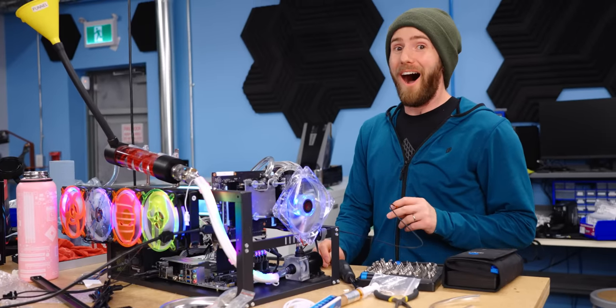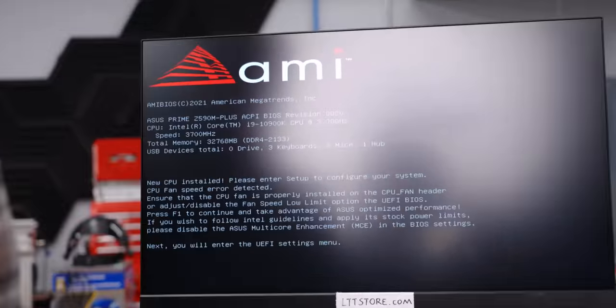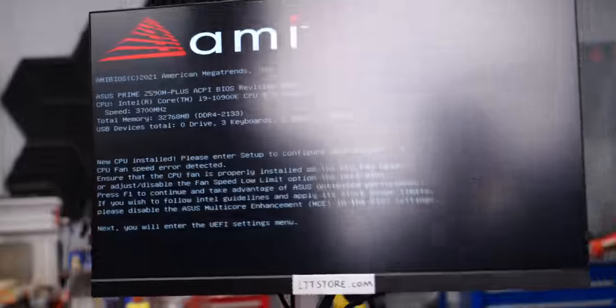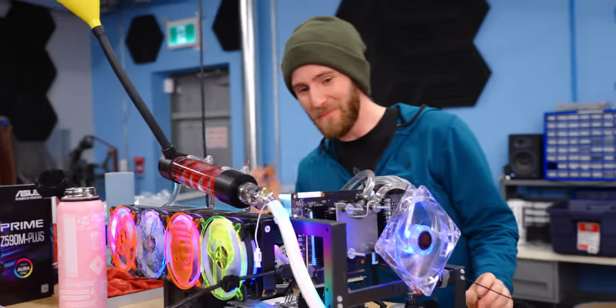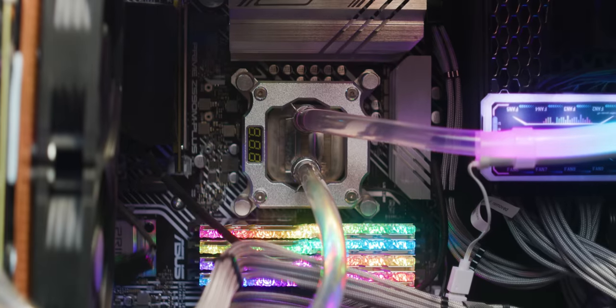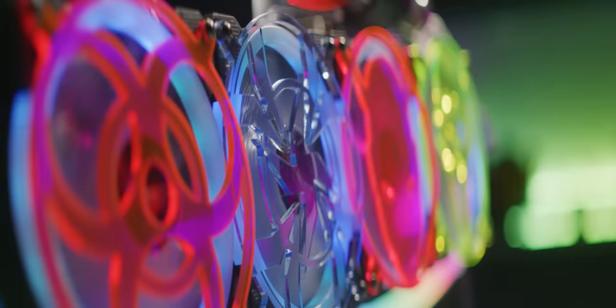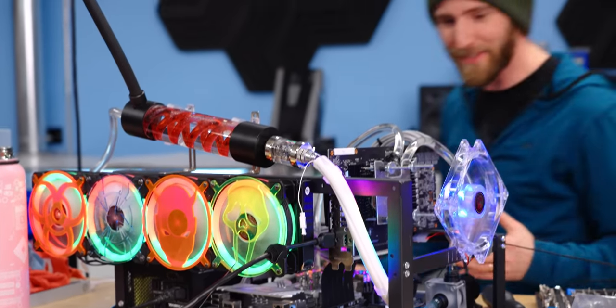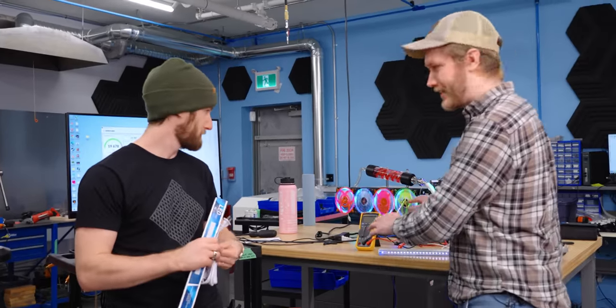She works! The operation was a success. 32 gigabytes of RAM. CPU is at 24 degrees — it's pretty good. Well, it's got a quad rad on it. This is awesome. System's working great.